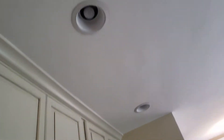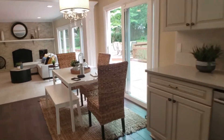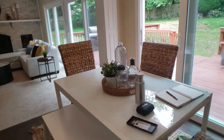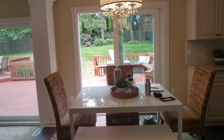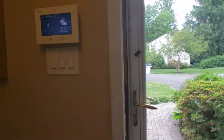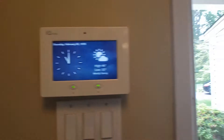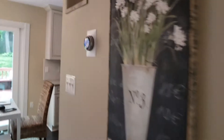There are recessed lights everywhere. Back here at the breakfast table you have an amazing view to the backyard. They also have an IQ panel and a Nest thermostat in this area.